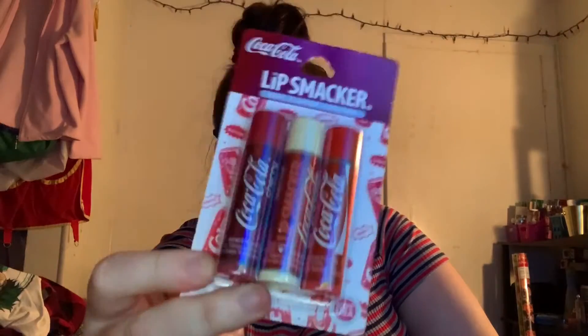The last thing for this haul is this three-pack of Lip Smackers — they're the Coca-Cola ones. You get the Coca-Cola Cherry, the Coca-Cola Vanilla, and the Coca-Cola Classic. I don't know who I'm giving these to yet, but it might be my sister. Anyway, I hope you guys enjoyed this small-ish but big-ish Black Friday haul!